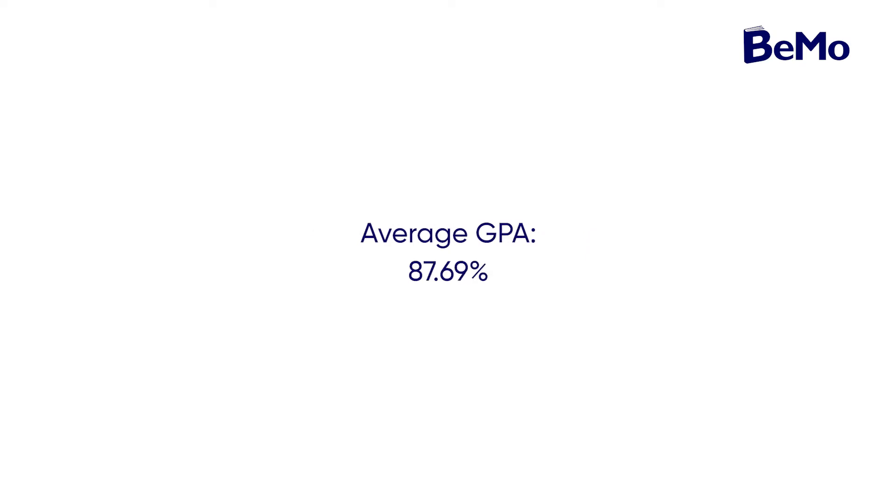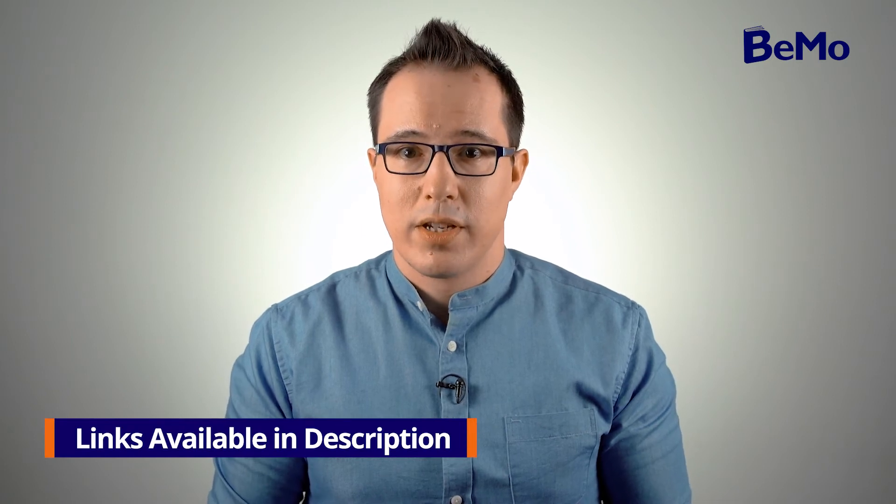To be eligible to apply to the MD program, you must be a permanent resident, a citizen of Canada, or have Canadian refugee status. UBC does not accept international students, which includes American applicants. To be an eligible candidate at UBC, you must complete all prerequisite courses and credit minimums before April 30th of your entrance year. Be aware that preference is given to in-province students, but there is a small number of out-of-province applicants admitted each year.